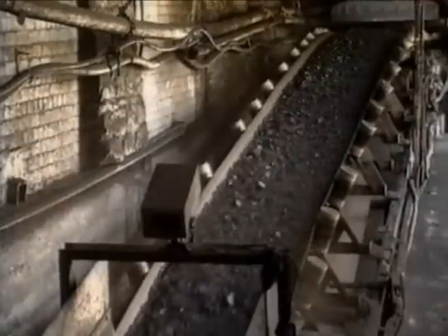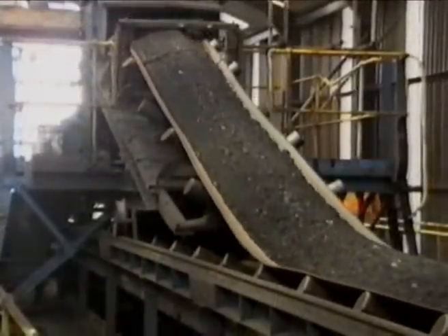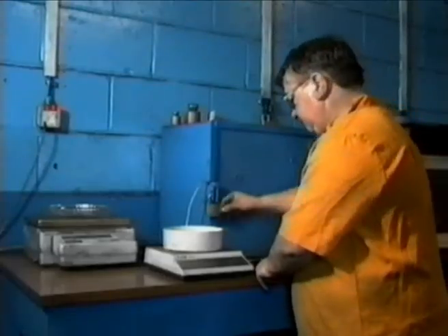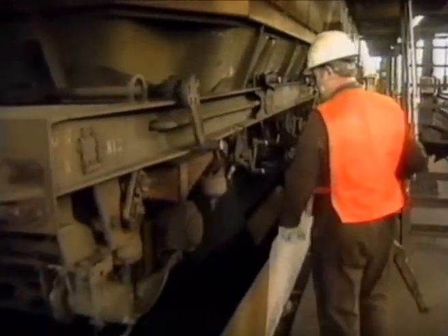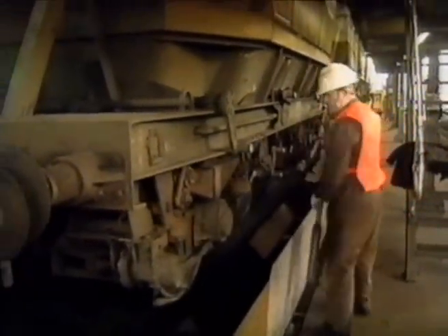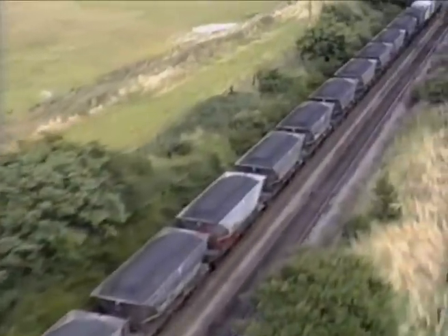That doesn't mean to say it emerges into the daylight in perfect condition. It needs preparation and constant testing to make sure it meets the demanding requirements of the electricity companies. Only when those requirements have been met is the coal automatically dispatched, via a rapid-loading bunker, into British Rail liner trains, which take it to the nation's power stations.